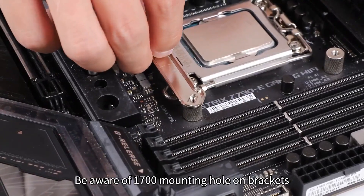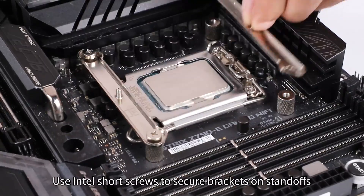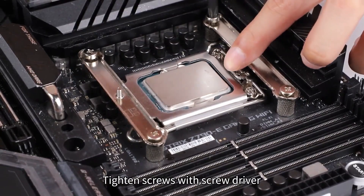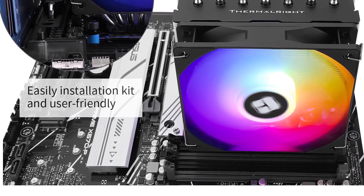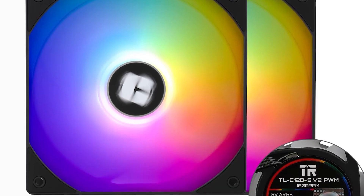For the price, this cooler delivers exceptional value. We've tested it against coolers costing twice as much and found the performance difference minimal for most everyday and gaming scenarios. The build quality exceeds expectations at this price point, with solid construction and reliable fans rated for 20,000 hours of operation.